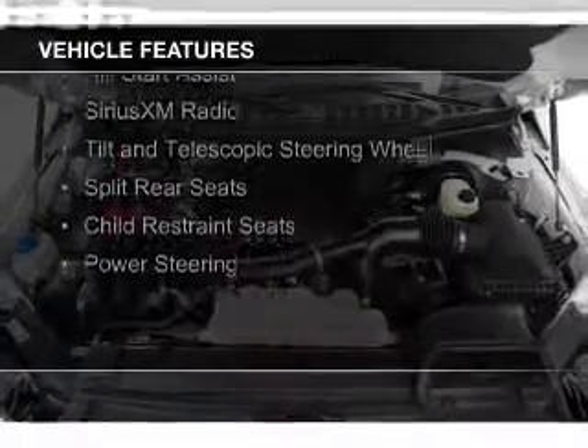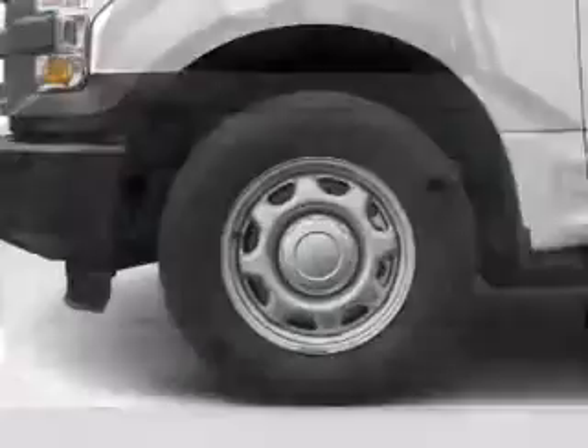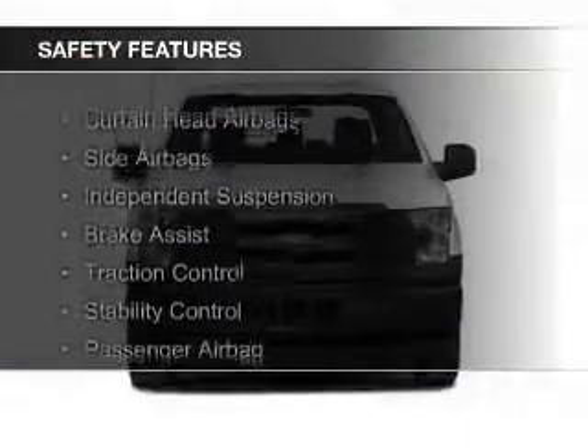The features include Hill Start Assist, Sirius XM Satellite Radio, a tilt and telescopic steering wheel, split rear seats, child restraint seats, and power steering.